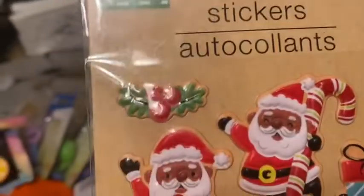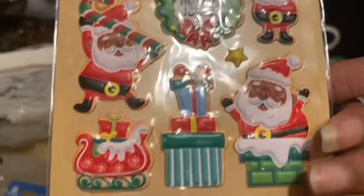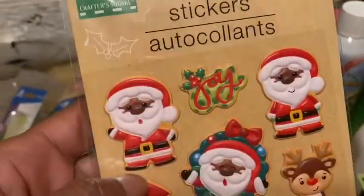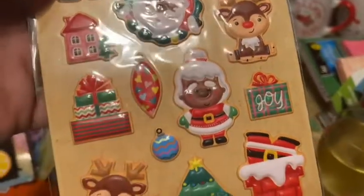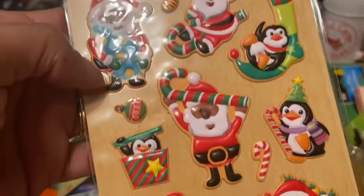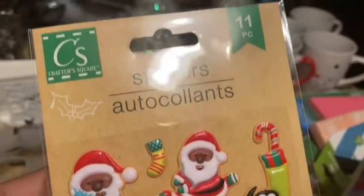I found some Christmas stickers by Crafter Square that I intend to use in my DIYs — they are so cute! I picked up three different sets: one with 11 pieces, one with 14 pieces featuring a deer design, and another with 11 pieces. I made sure to look through so I could get different ones. Really, really cute!